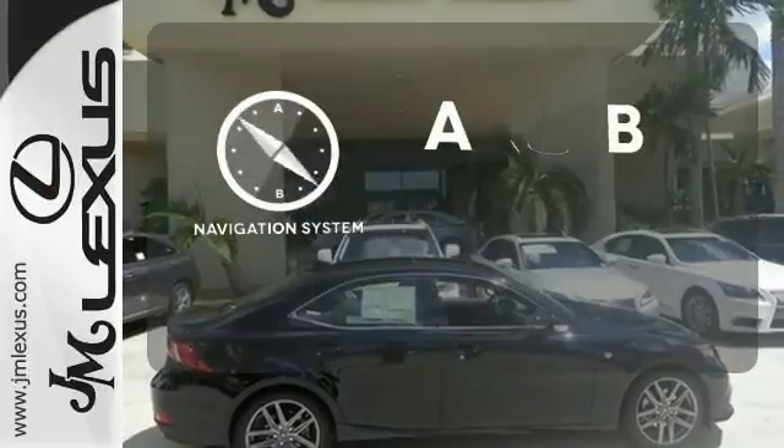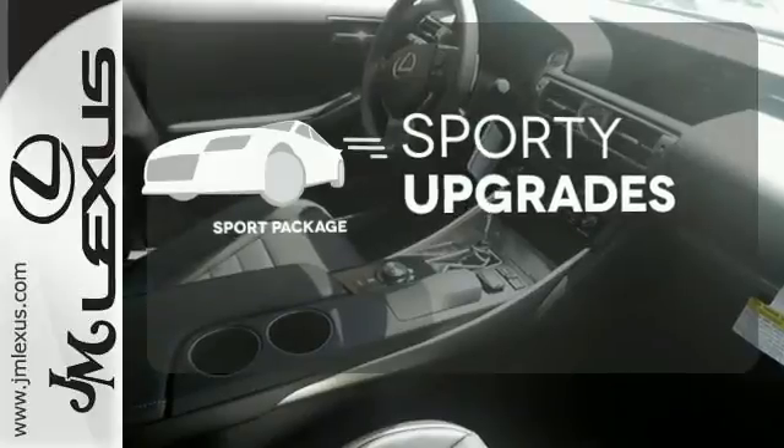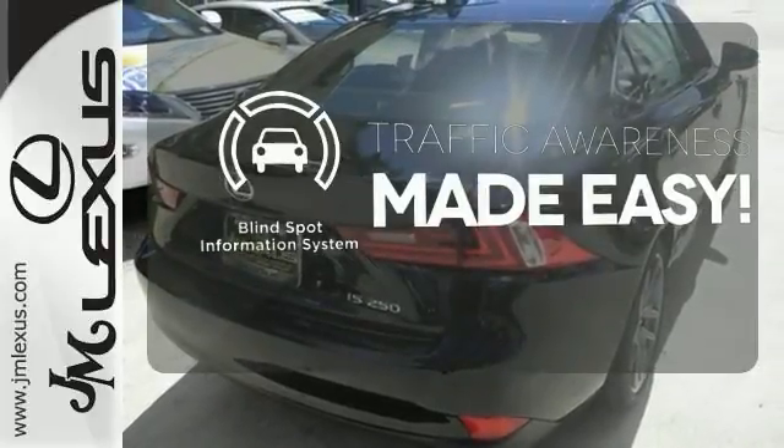Never feel lost again with the navigation system. The Sport Package prepares you for an even greater driving experience. The Blind Spot Indicator helps you maneuver through traffic.